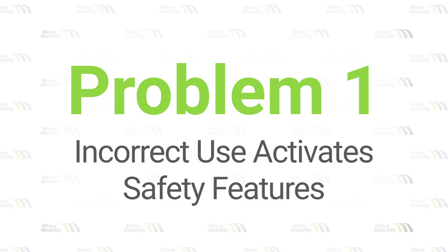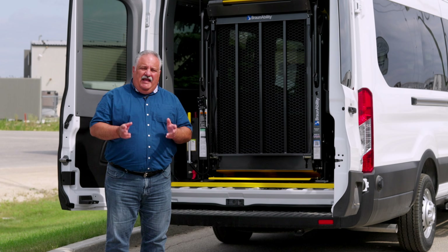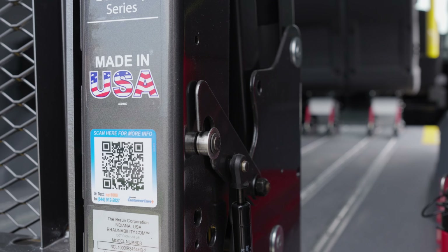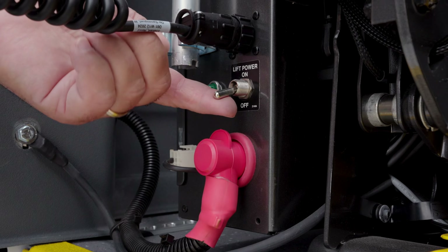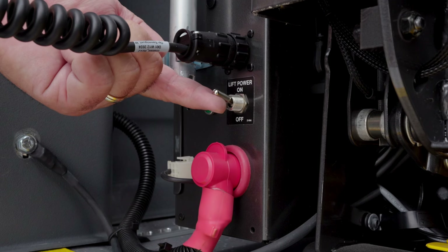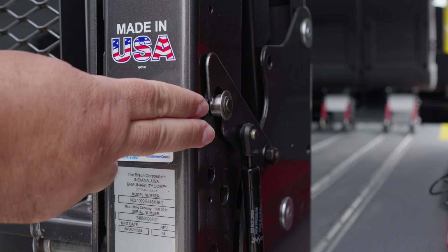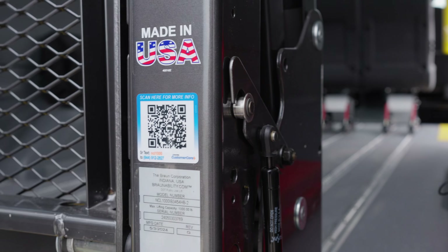Problem one: incorrect use activates safety features. One common problem is incorrect use of the lift can activate the safety features, and that could certainly be frustrating, but the safety features are there to protect your operators and your clients. The solution is to ensure that the lift's power is on and the safety catch hooks are not engaged. The power switch is located at the bottom of the pump module. If the lift doesn't unfold, check if the safety catch hooks are caught. Always stow the lift completely into the van before unfolding it again. If needed, use the manual backup pump to reset the safety features.